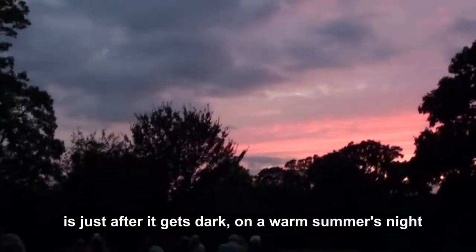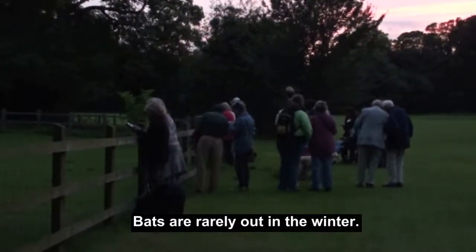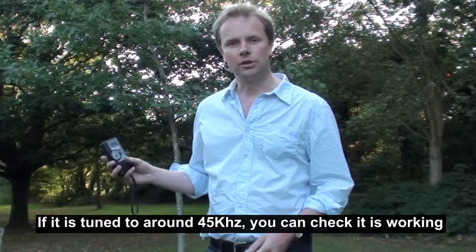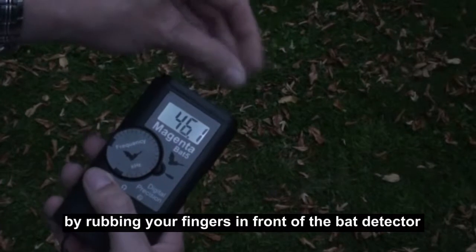The best time to go out bat detecting is just after it gets dark on a warm summer's night. Bats are rarely out in the winter. If it's tuned to around 45 kilohertz, you can check it's working by rubbing your fingers in front of the bat detector and it should make an audible noise.